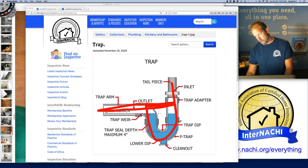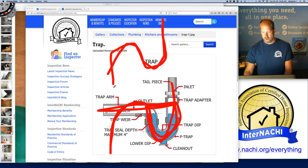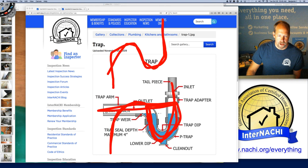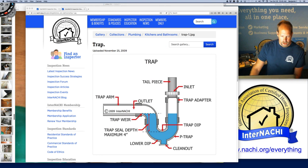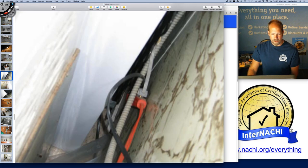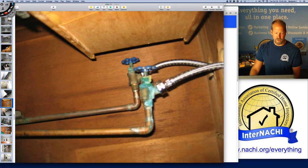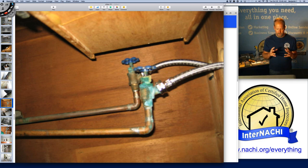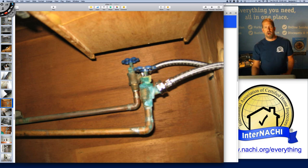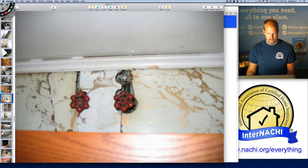We call it a P-trap because it looks like the letter P. An S-trap looks like an S — it loops around. How did I find this problem? There's the system, then I look for the components around it — look in the back, and there's the defect. You follow the water supply, or follow the flow of water, or follow the flow of electricity. There's the discharge, the sink, the bad trap, and the valves coming in that I can't get to.